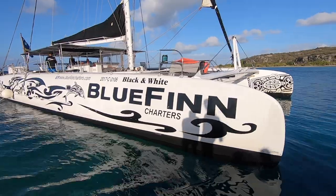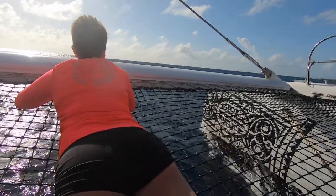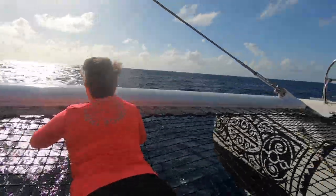Day two: Klein Curacao. We took Bluefin Charters — it's a 75-foot catamaran, the black and white. We had read online that it's a very rough ride over, and that is true. There are cheaper options than Bluefin, but I'm glad we paid twice as much to use them because the ride was smooth and fun. The crew was fantastic, the food was great, and lunch is included. Highly recommend them — worth every penny.